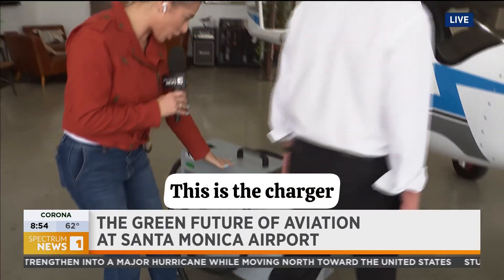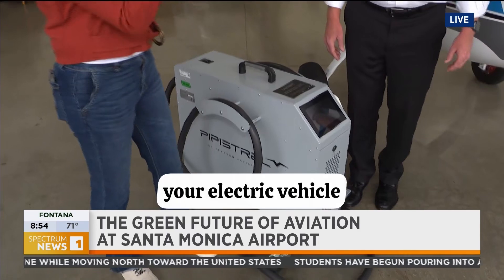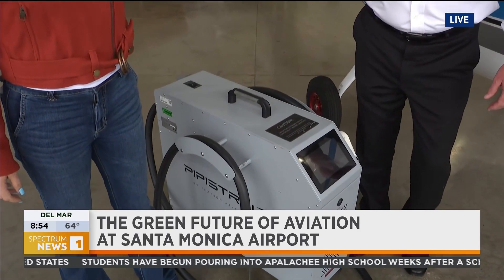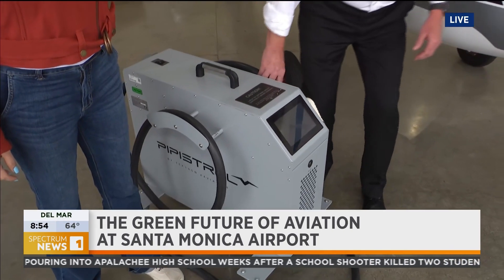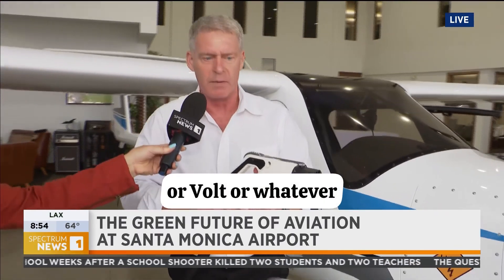So I'm looking at this — this is the charger. Can you show us how this works? I imagine it's just like plugging in for your electric vehicle. Just like an EV. So this plugs into 220, or if you've got phase three, you can plug in and charge faster. This is just like you would plug into your Tesla or Volt or whatever.